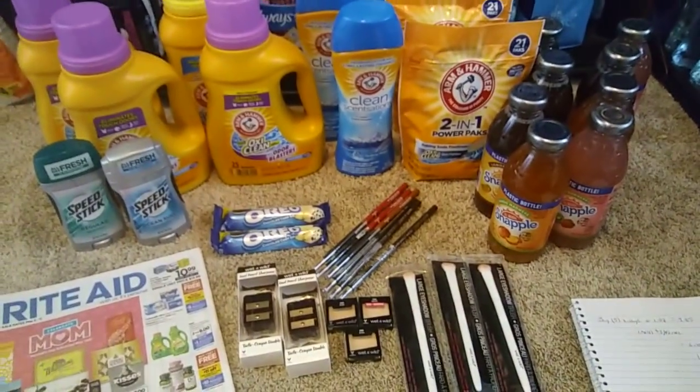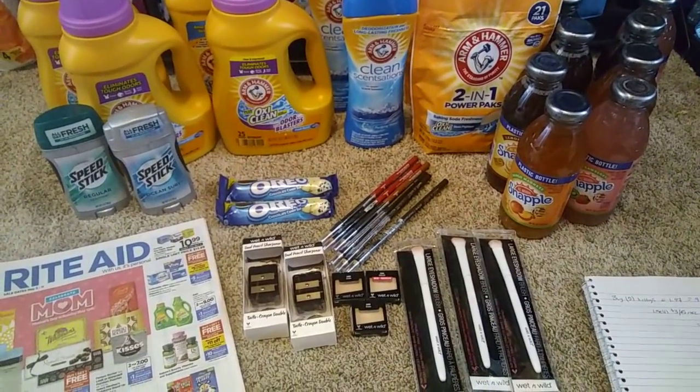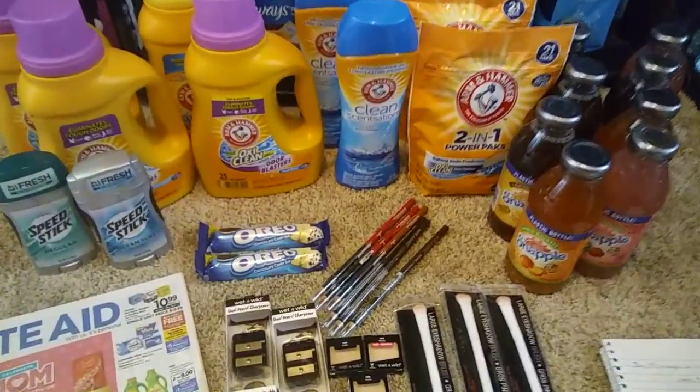Hey guys, so I just went to Rite Aid. It was our first trip of the week, and I'll be going back tomorrow because there are some deals I'm going to do tomorrow, but I'm going to use the points that I made today towards them. So here's what I got today.